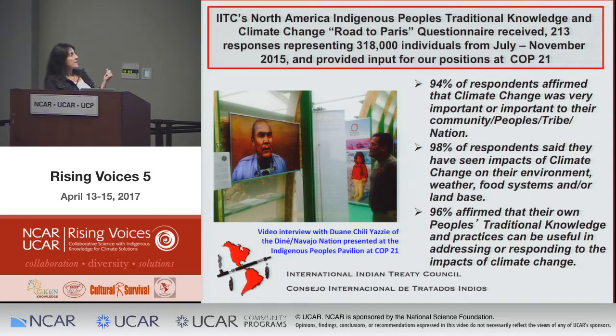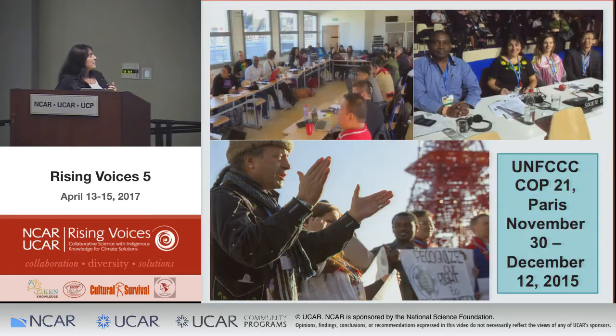In preparation for Paris, we reached 318,000 individuals in North America alone — the U.S., Canada, and some from Mexico. Ninety-four percent affirmed that climate change was important, 98% said they had seen its effects, and 96% affirmed that traditional knowledge could be very important in adapting to and mitigating climate change.